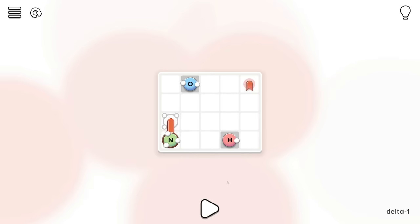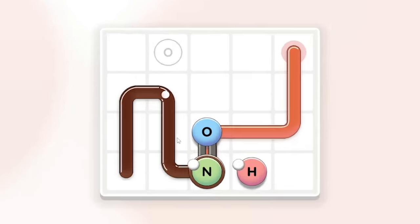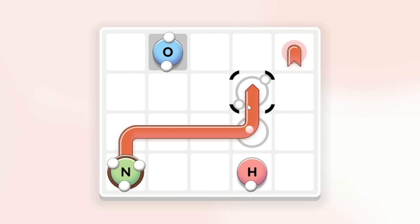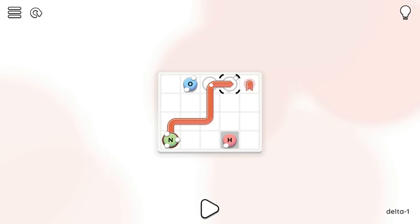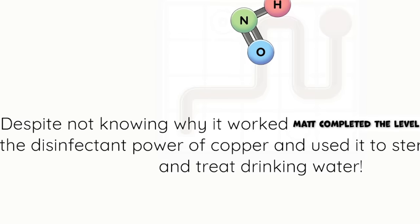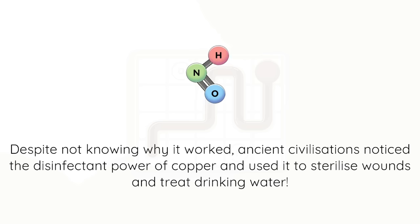I imagine - oh no, what's going on there? We've got like a chocolate layer around us. What does that mean? So we can connect to that with a double bond and connect to that with a single bond. Oh why is there a brown line behind us? Oh, they have to finish inside the level! So if we want everything inside, they all need to face down - or to the side. So if we go up first and then down, then we can go up that way. Double bond there, bond down for the hydrogen. Despite not knowing why it worked, Matt completed the level. Ancient civilizations noticed the disinfectant power of copper and used it to sterilize wounds and treat drinking water. That's probably why we have copper pipes.